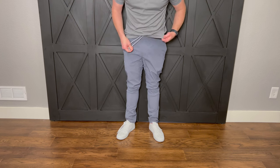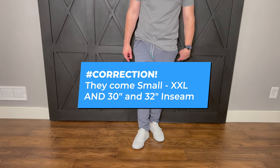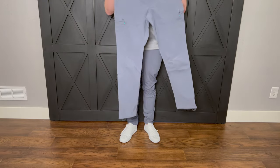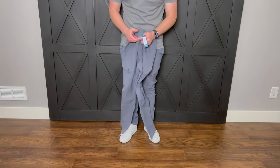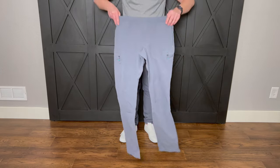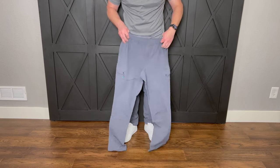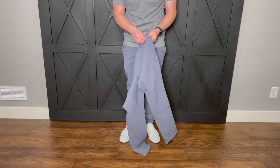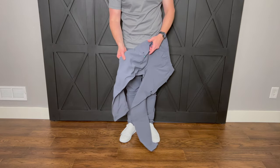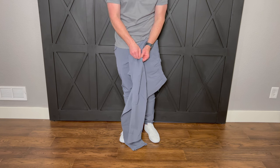The everyday pant only comes in small, medium, and large. Here is their other version — the everyday all-terrain pant. They look very similar, but you also have quasi cargo pockets on the side.